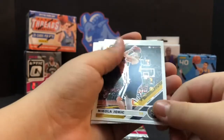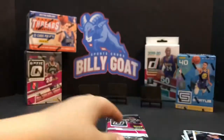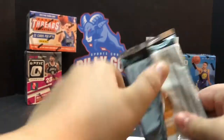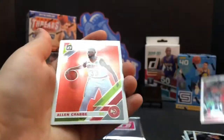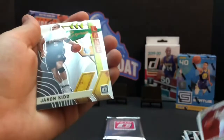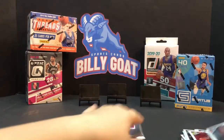Nikola Jokic again. Brook Lopez Silver - it'd be nice if it was a rated rookie but that's alright. Last regular pack - come on, we gotta get something good, otherwise this is not a very good deal for $70. Alan Crabbe. Jason Kidd Express Lane and Isaiah Thomas. So it's down to the hypers - the hypers have to save the day. Come on, we gotta get a good card now.